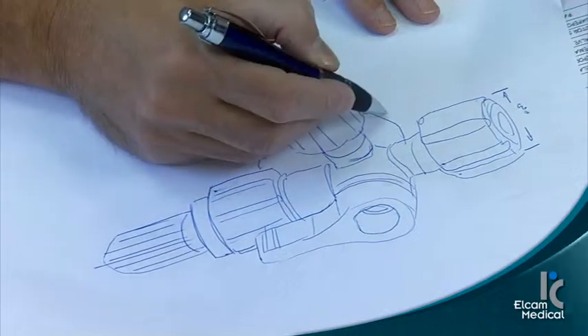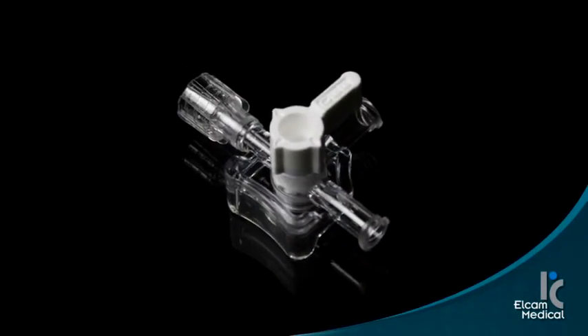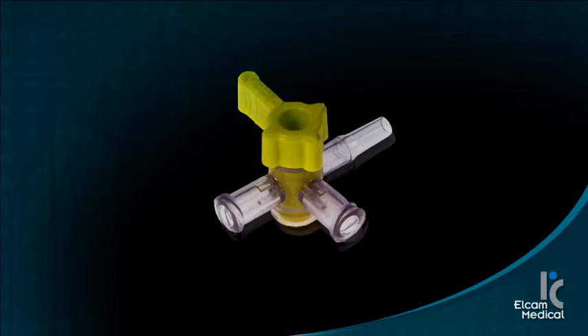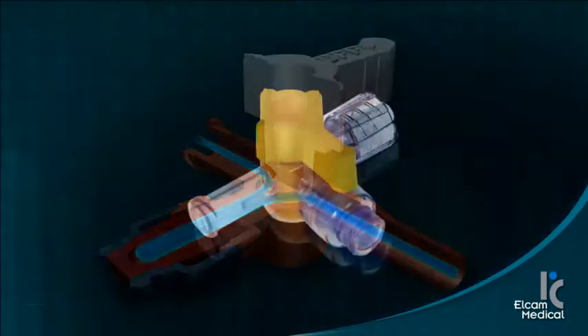Elcam is an innovative company committed to turning ideas into solutions. Responding to the needs of the marketplace, Elcam has introduced a complete line of innovative devices, including closed, zero-dead space, and antimicrobial stopcocks.